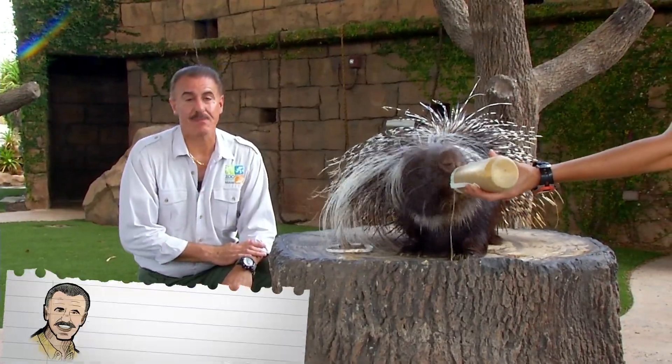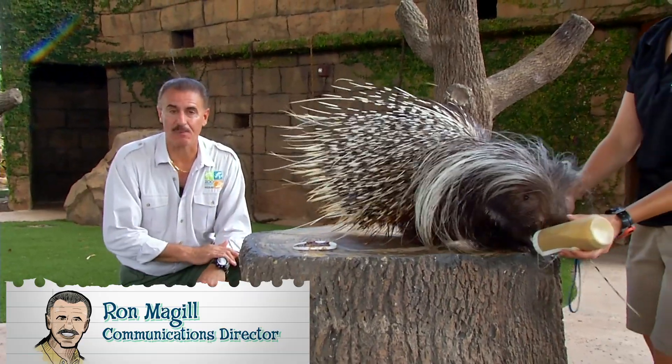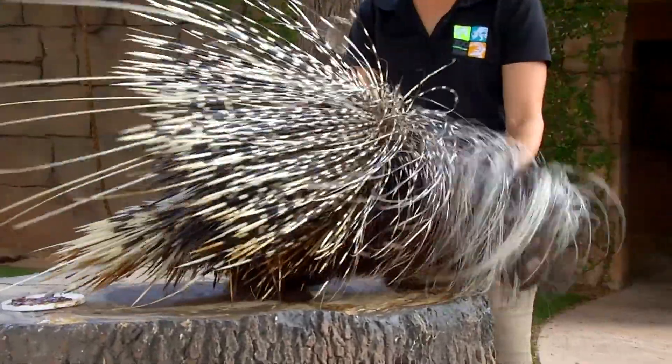Hi, Ron McGill here with another episode of Zoocademy. Today we're talking about porcupines. This is an African crested porcupine from Sub-Saharan Africa — it is the largest rodent found in the entire continent.